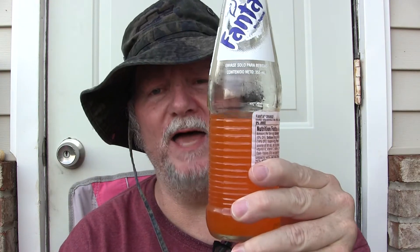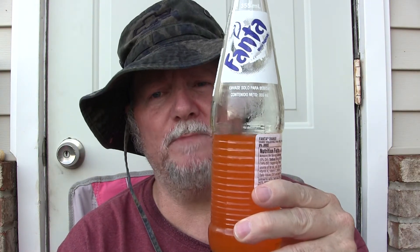On my food rating scale, I will give it a five. It's a good product — well, a five would be fair. It's not outstanding. One thing I do like about it: you can taste the orange flavor.